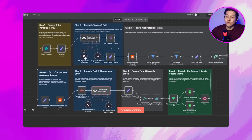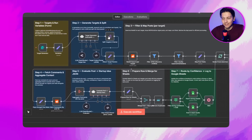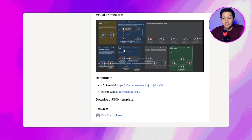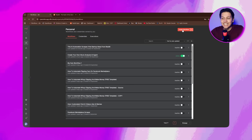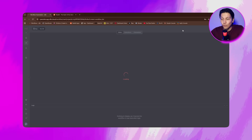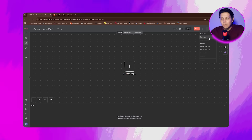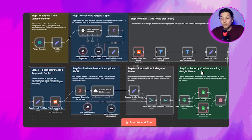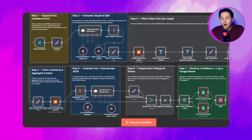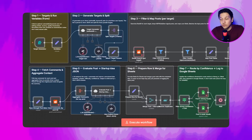Now let's import this automation inside N8N. The first thing you need to do is download the free template. Then go to your N8N dashboard and click on Create New Workflow. Click on the three dots in the top right-hand corner and choose Import File. Upload the JSON file that you just downloaded. It's important to adjust all the red nodes into working nodes — those are the only ones you need to adjust yourself.